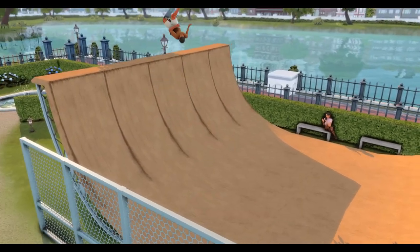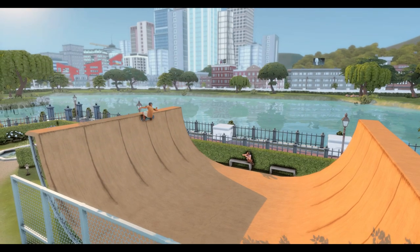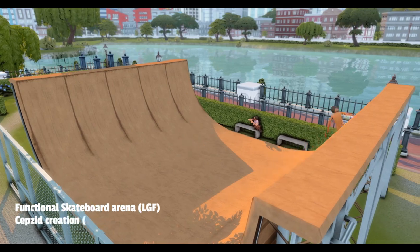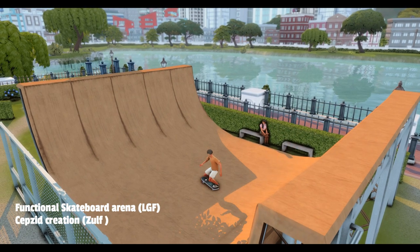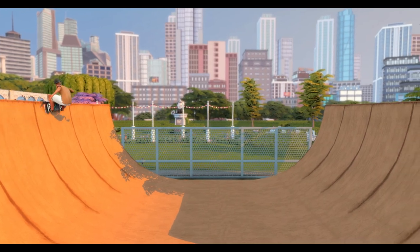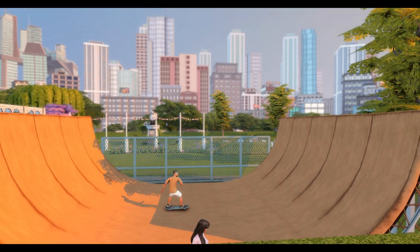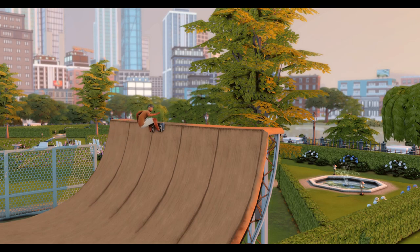Last but not least, we have this skateboard arena. It took me ages to finally credit it because it was in my game for quite a while and I couldn't figure out who made it. It's the LGF — Let's Get Fit — collection by Zelf. Your Sim will gain the fitness skill by skateboarding. This is my Sim at the skate park right now with the tricks going. You can place a skate park in a city lot for all your Sims to visit. I thought this was really cool.